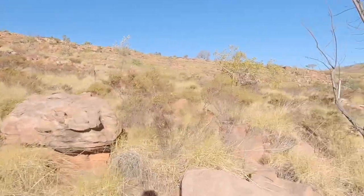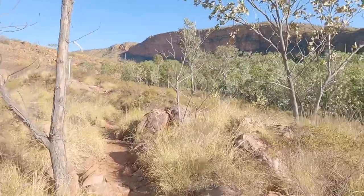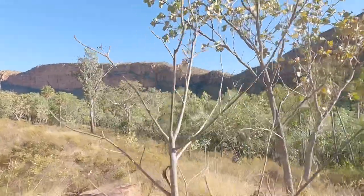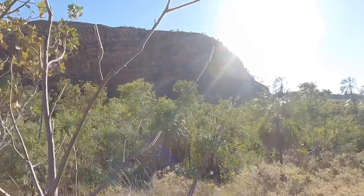We've hit the really exposed part of this walk and it's probably just after seven. You can see why they say to do this one early — it's a lot of sun. If it was in the middle of the day it'd be pretty unpleasant.